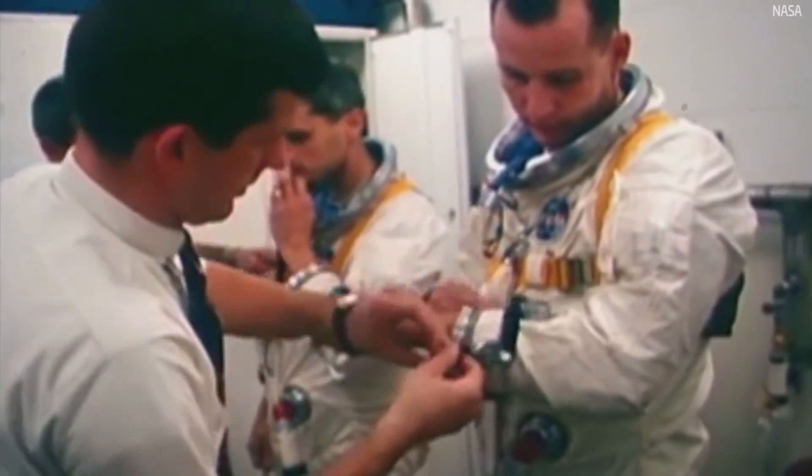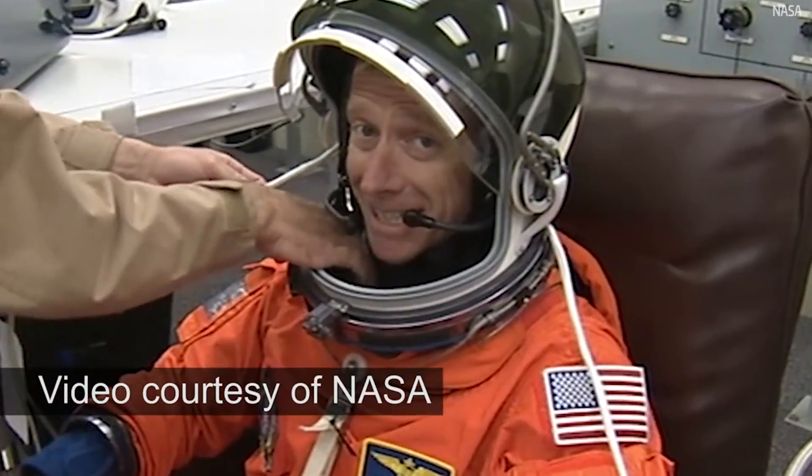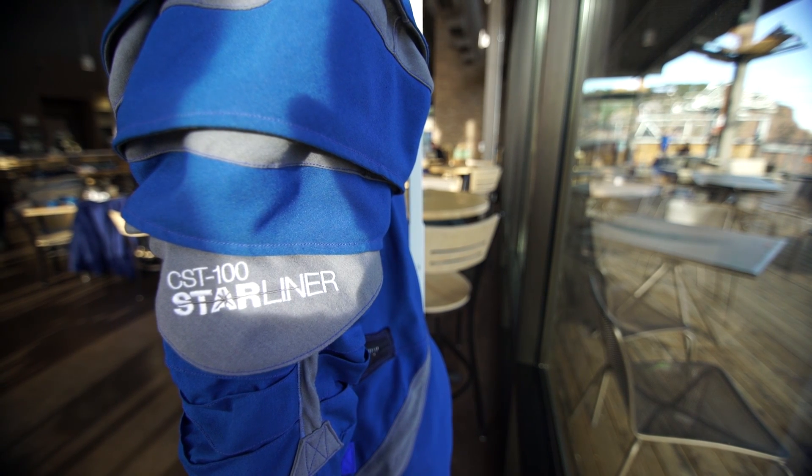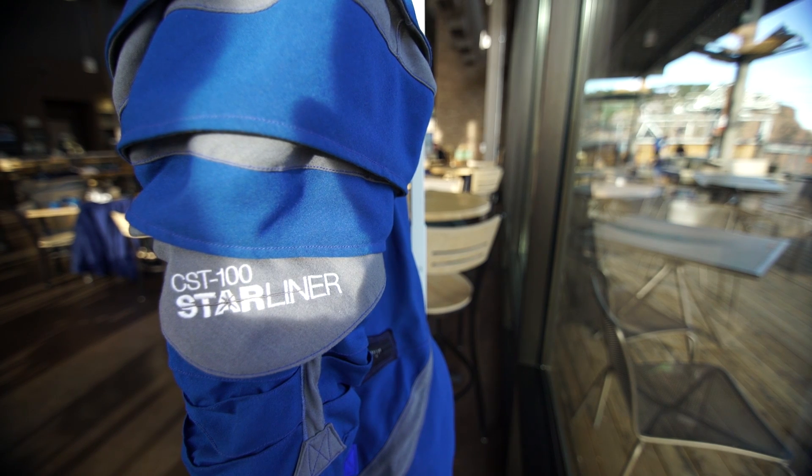In earlier versions of spacesuits, we've seen them in silver, we've seen them in white, we've seen them in orange. Everybody says, now why blue? And why is it so lightweight? The truth is, blue because it's a Boeing color — it's a Boeing spacesuit, it's a Boeing rocket, it's a blue flight suit.